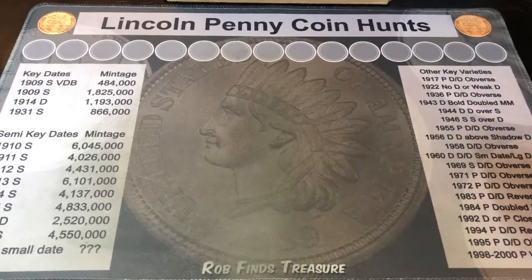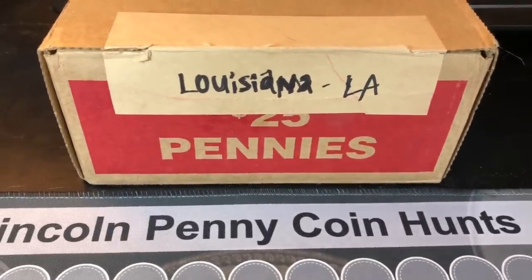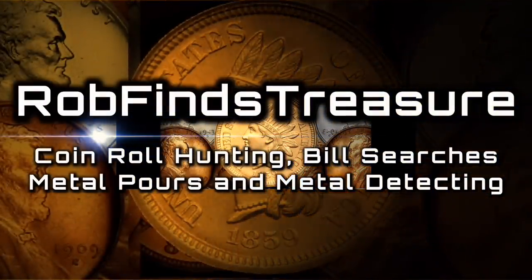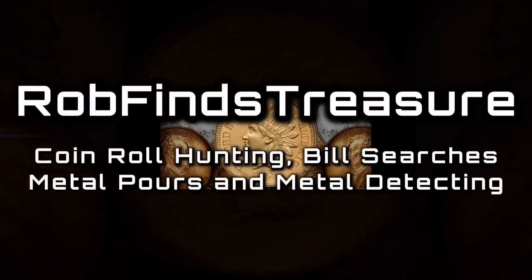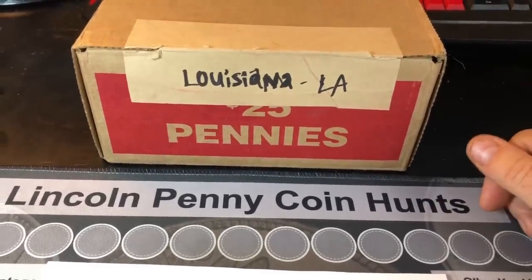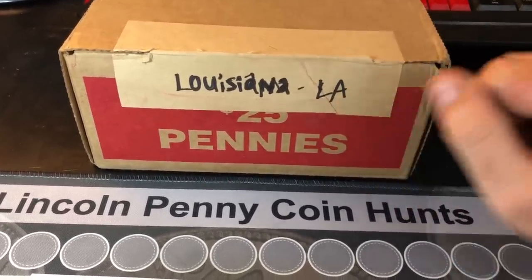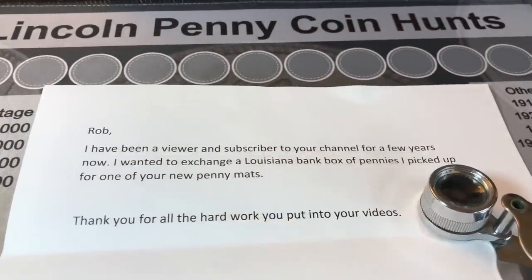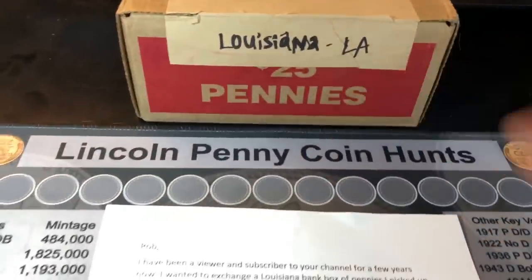It's time for another out-of-state penny box hunt, and this one's from Louisiana. Hey everybody, it's Rob with Rob Finds Treasure. We've got another out-of-state penny box hunt to do for you guys today. This one's from Louisiana, and I want to thank Claude Will, who sent me a kind letter and offered to trade a penny box from Louisiana for one of my penny mats.